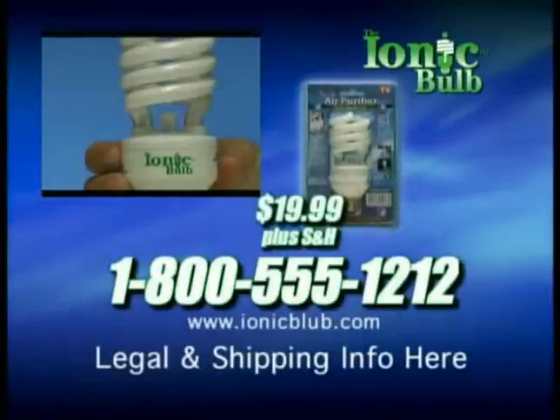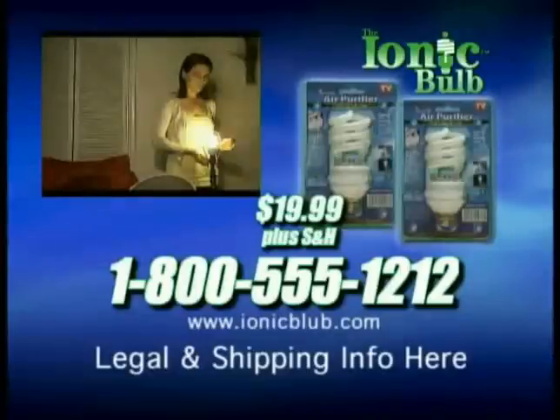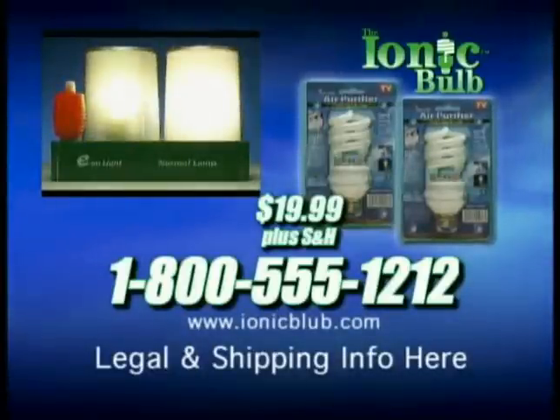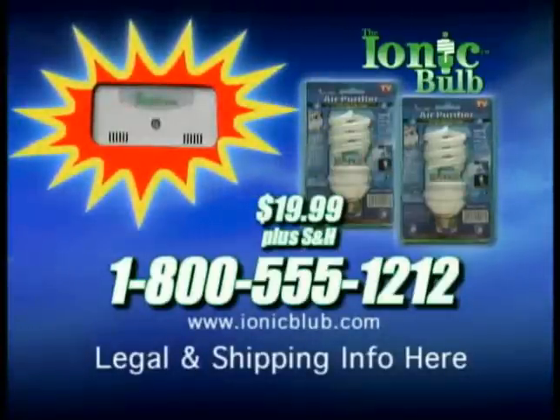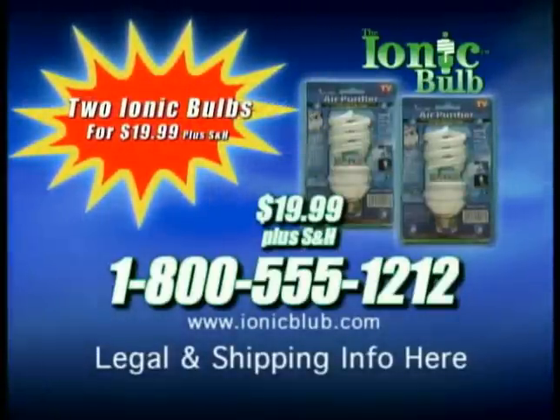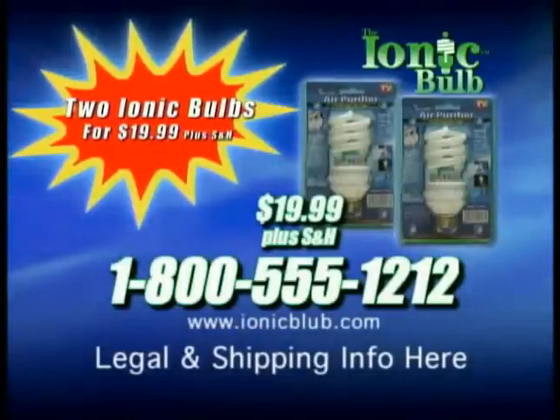To order your ionic bulb for only $19.99, call the number on the screen. And if you call right now, we'll include another ionic bulb absolutely free. That's two ionic bulbs for just $19.99. When you call, be sure to ask about our special ionic night light. Order yours today — two ionic bulbs for only $19.99. Just call the number on the screen now and purify the air in your home by simply changing a light bulb.